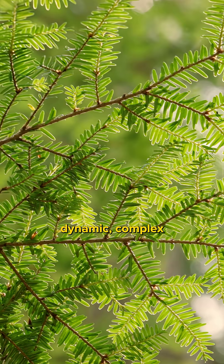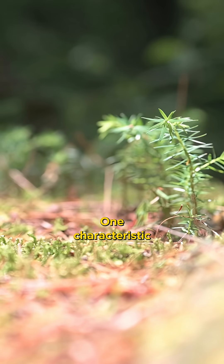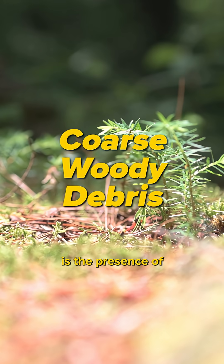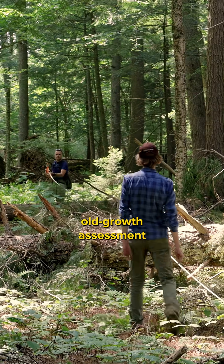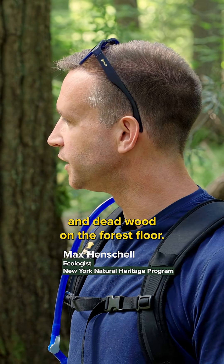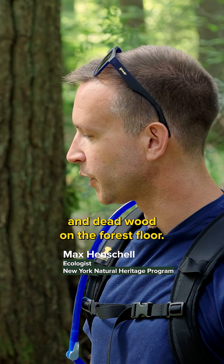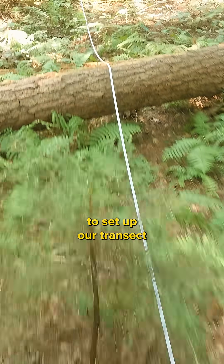Old-growth forests are dynamic, complex forests with many characteristics. One characteristic is the presence of coarse woody debris. Part of our old-growth assessment is measuring coarse woody debris, which is the down and dead wood on the forest floor. We use a 50-meter tape measure to set up our transect.